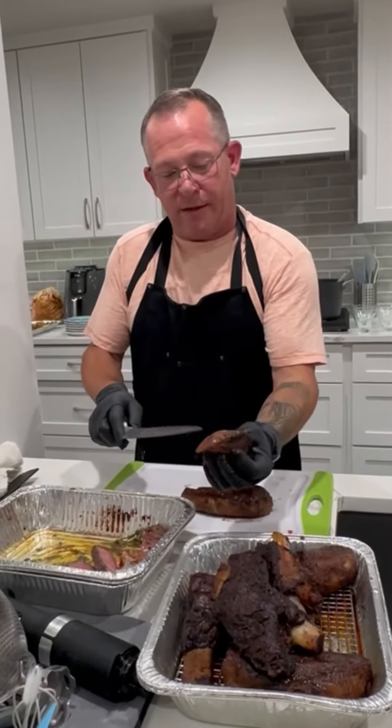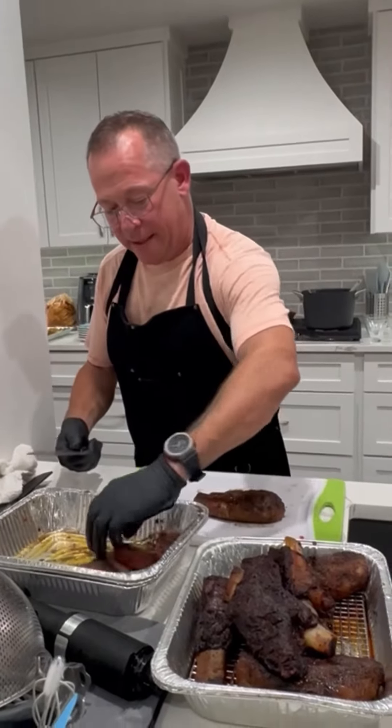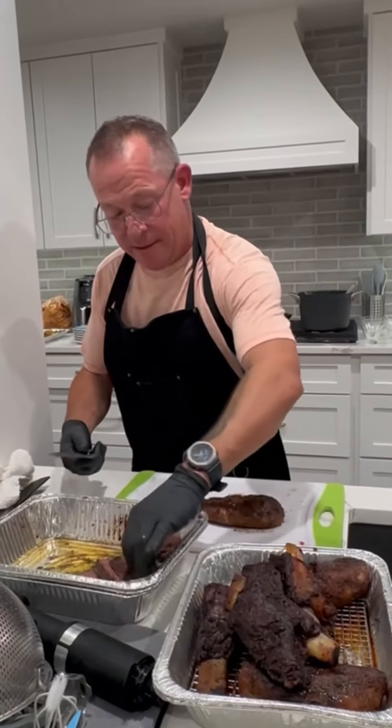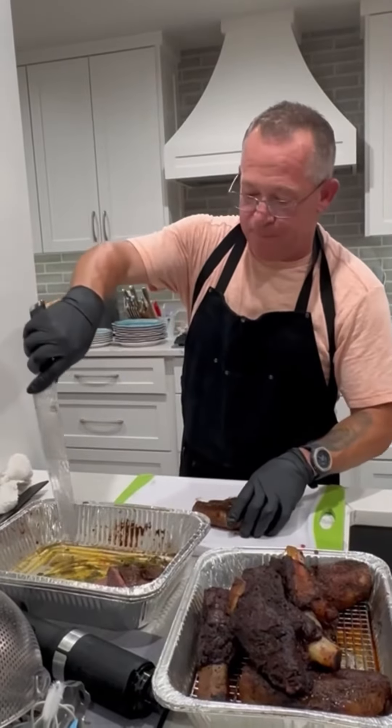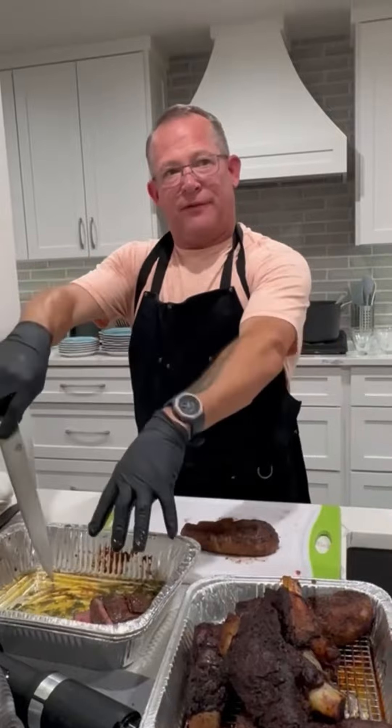The fat on the cap is a different structure of fat, so it is incredibly tasty. Don't be afraid of that fat. In the pan is thyme and rosemary from my garden, and grass-fed butter.